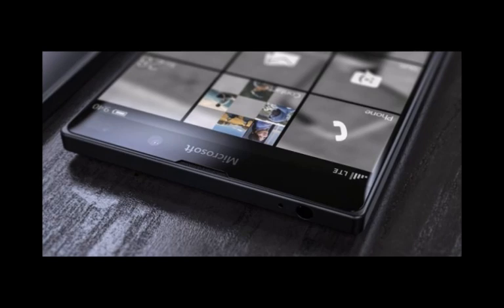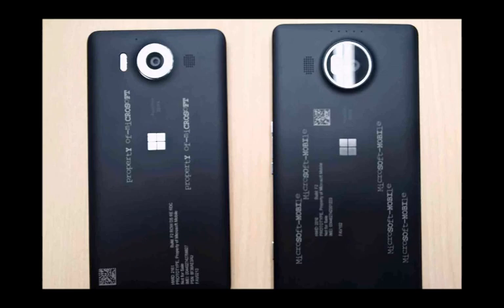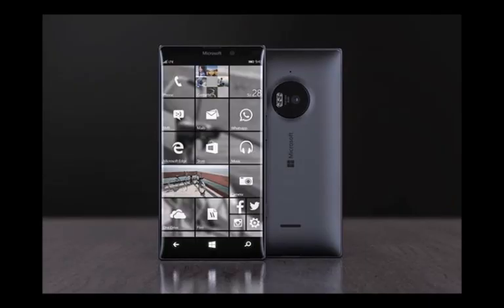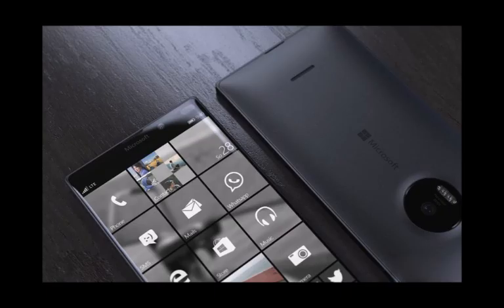The Lumia 950 XL is what some would call a phablet. The Lumia 950 XL stands out with its large 5.7-inch display. Microsoft has spared no expenses here, as the OLED screen packs 1,440 x 2,560 pixels for a pixel density of 518 ppi.